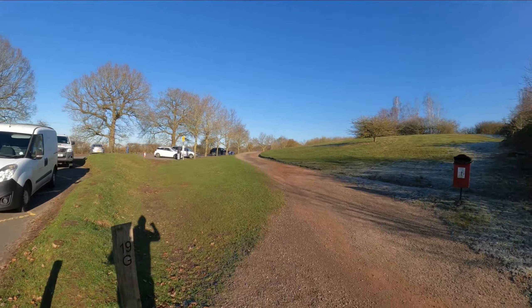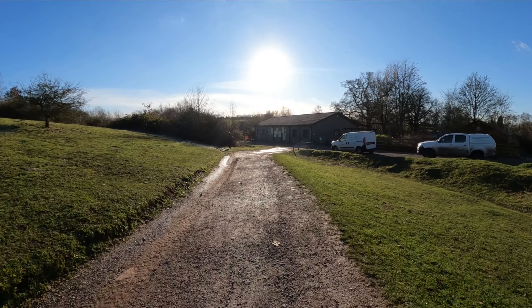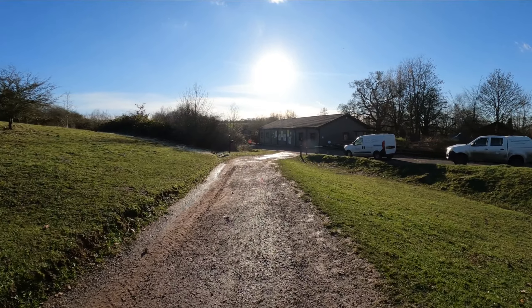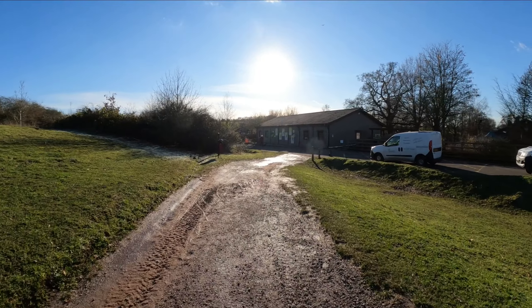This is the area where registration and the aid station will be. We'll have gazebos up for your drop bags, but given the close proximity to the car parks you may wish to just use your car boot. Please only put a small package in the drop bag facility.